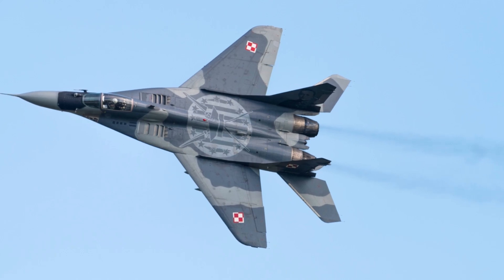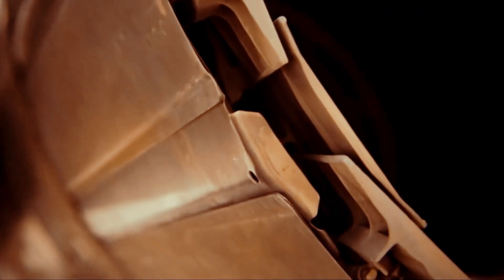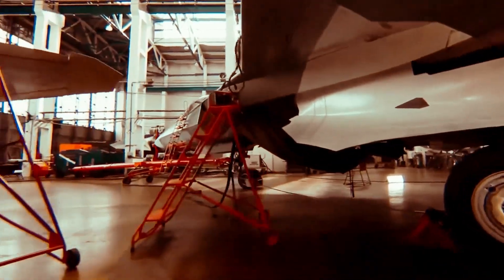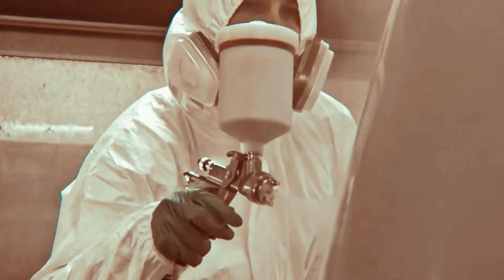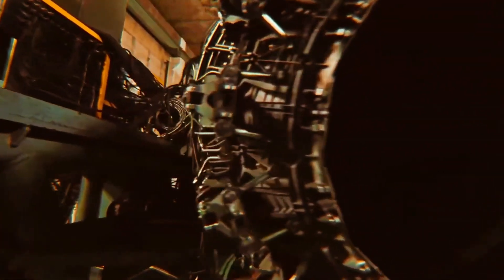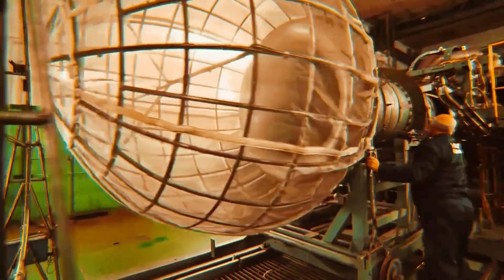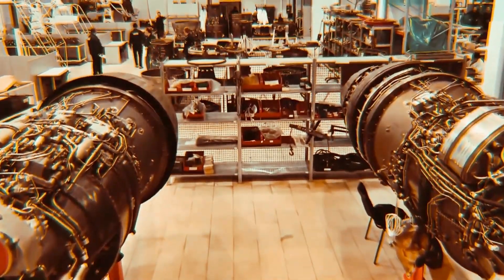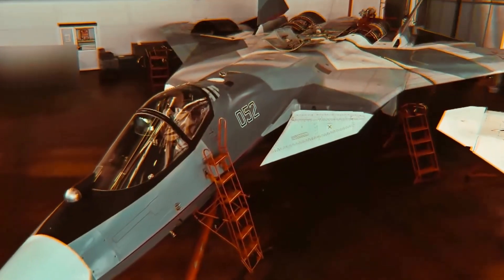It aims to provide air superiority, ground attack, and reconnaissance capabilities. The production of the SU-57 faced numerous delays and financial constraints, with only a limited number of operational units produced as of 2024. The initial production models also faced issues including engine development problems.